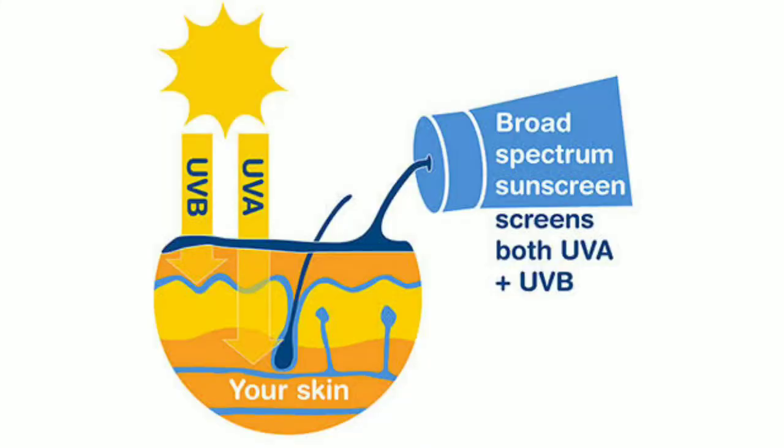It is SPF 50 PA++++. This is EVV Plus Blue Light protection. This product is pregnancy-free and color-free. Its texture is good — it is not sticky, and it will absorb into your skin on the face and neck.